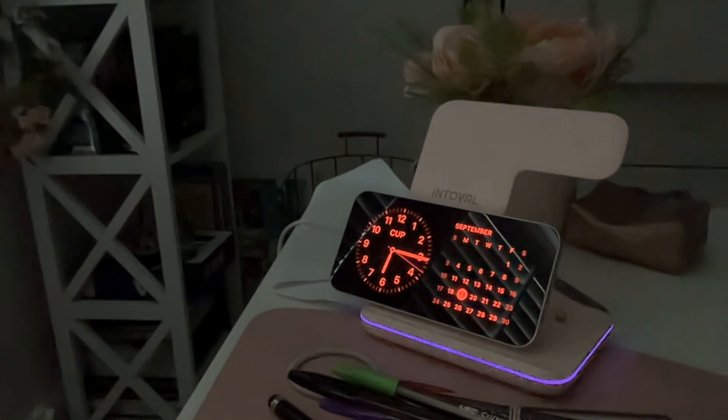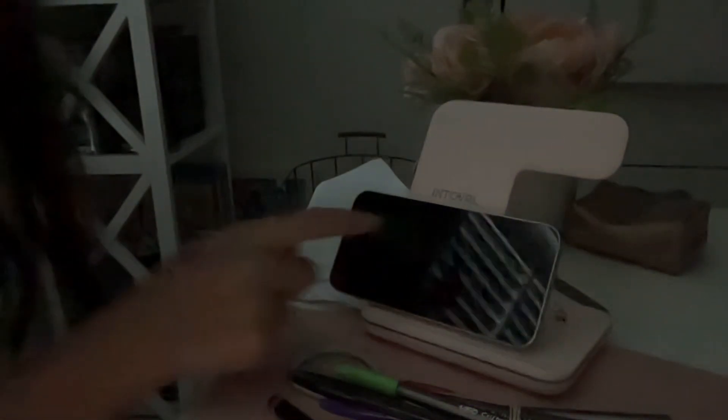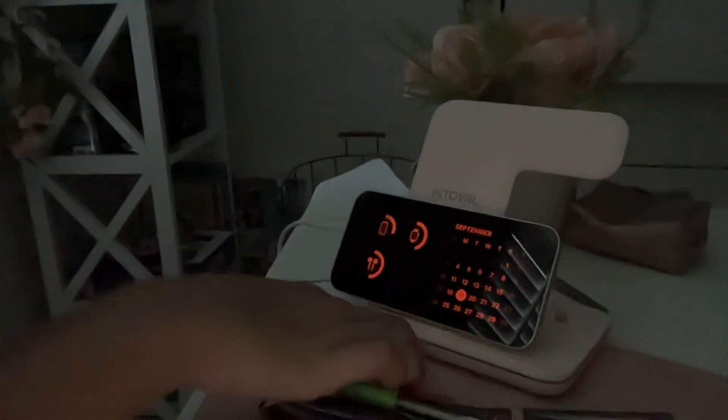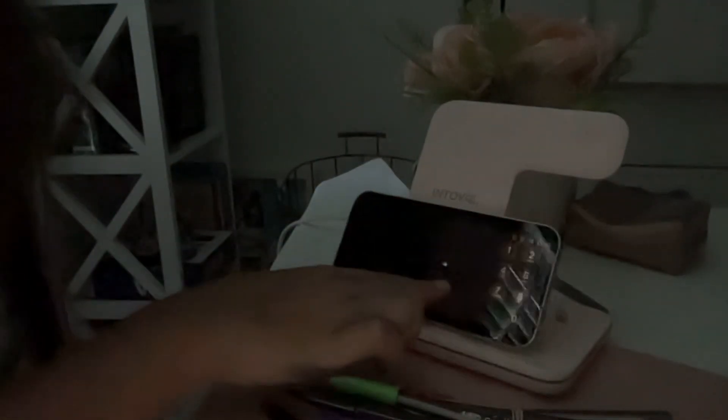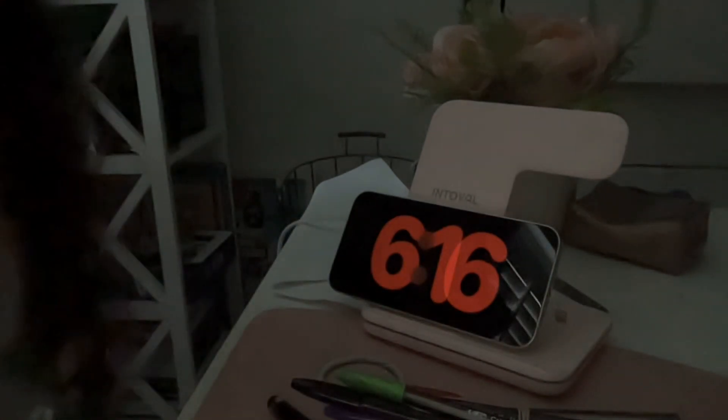It goes to red — kind of like a night mode — and you can still switch between views. There's also a map view showing different time zones. The watch doesn't do Standby Mode unfortunately, but it's still pretty cool and I definitely like it a lot.